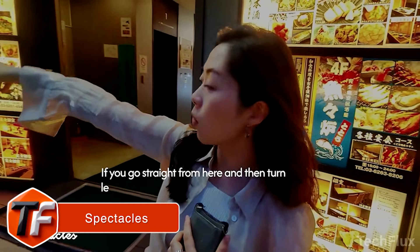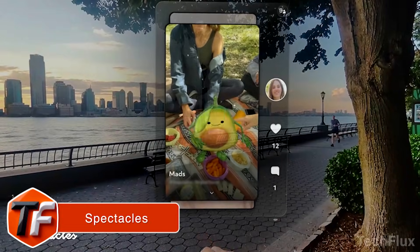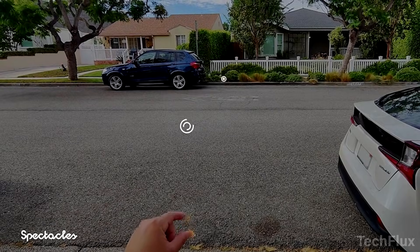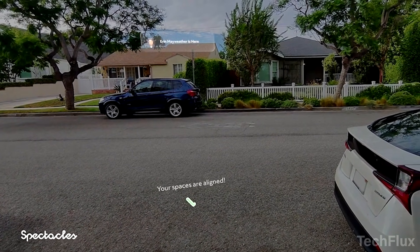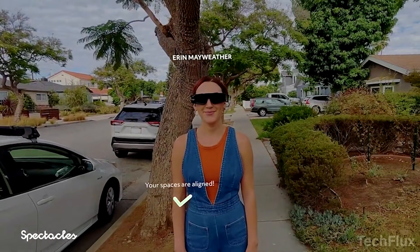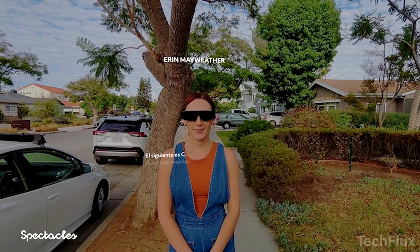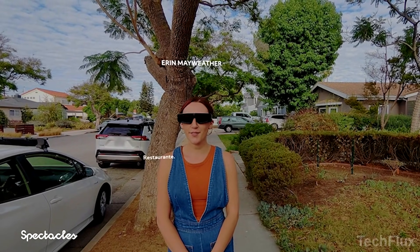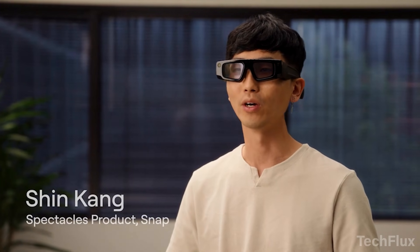Spectacles. You put these glasses on and the digital world steps into yours. These are Spectacles, a standalone wearable computer that blends the physical and digital in the most natural way yet. No phone required. Inside this compact frame are advanced cameras and sensors powering multimodal AI, real-time contextual understanding, and true 6-DOF tracking. Everything you see stays locked in your space — stable, responsive, and real.